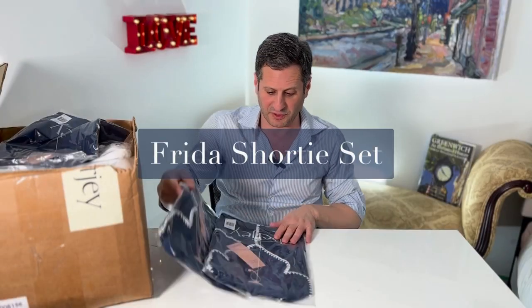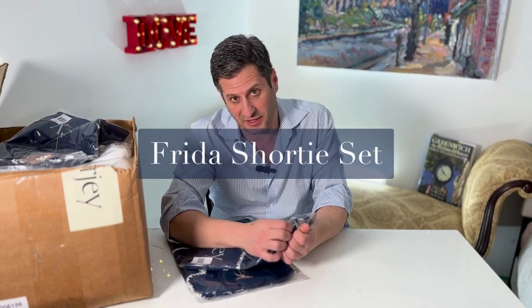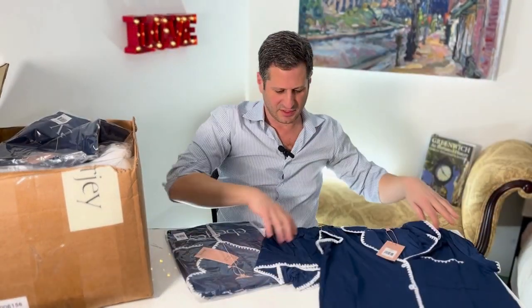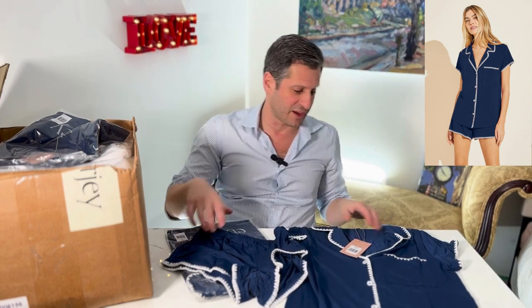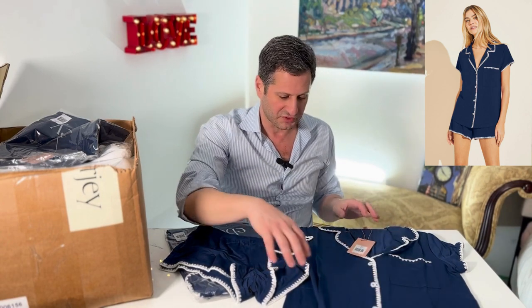The Frida I always do really well with. This is going to be their basic Giselle, but in the Frida. They call it Frida because it has the whip stitching on it — short sleeves, button down, and the pants. Same as the Giselle but with the whip stitching. Now the Frida they only come out with about twice a year and it's limited edition. I might be able to do one reorder of this, but once it's gone, it's gone.